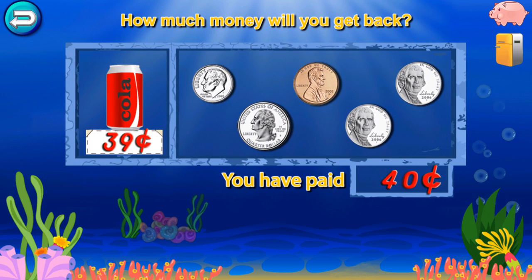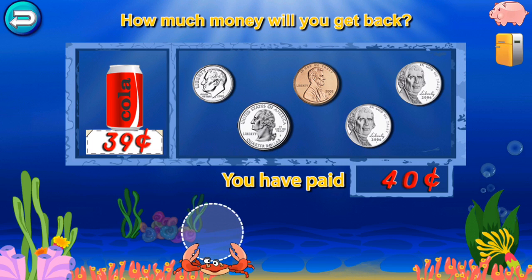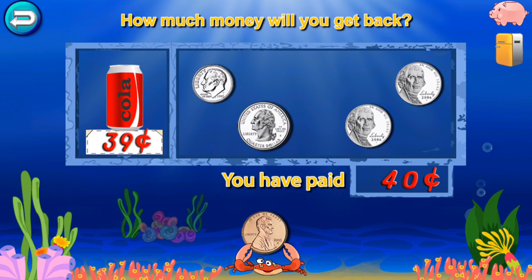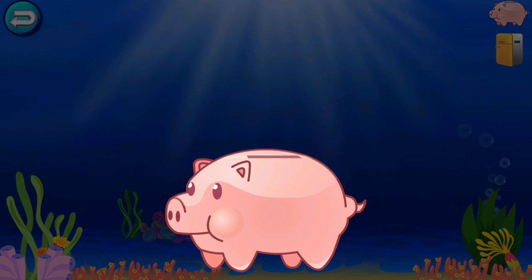You have paid. How much money will you get back in change? Super cool! You won a quarter!